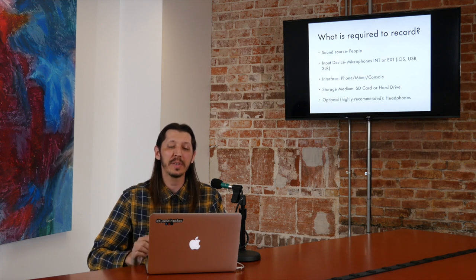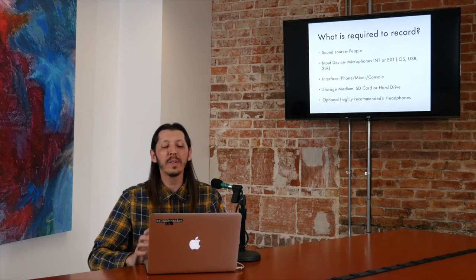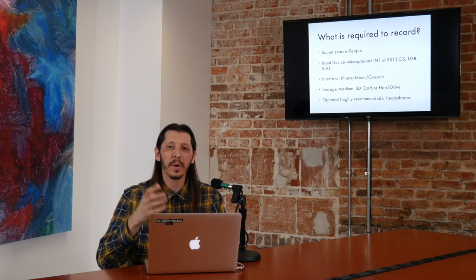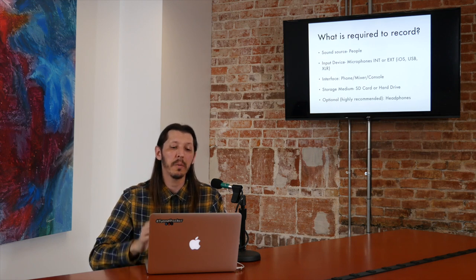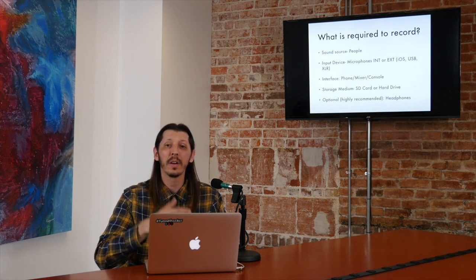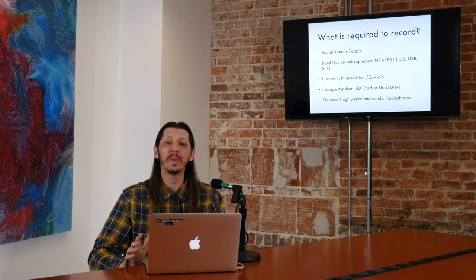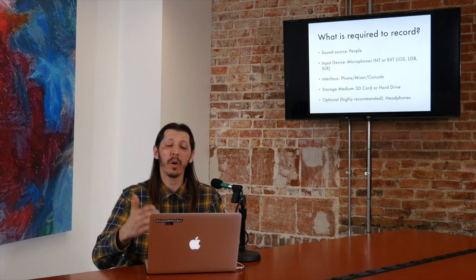You're going to have an interface — that's something that you plug the microphone into. You don't always have to. Interface is used loosely here because I'm including phones. If you're recording on a cell phone, that would be the mic and the interface. Mixers and recording consoles are also going to serve as your interface. You're also going to need some type of storage medium. For a portable recorder like a Zoom or a Tascam, that's going to be an SD card. For a laptop, it's going to be a hard drive.